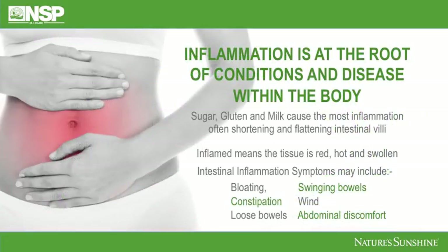Inflammation is at the root of conditions and disease within the body. Nothing can start without being inflamed first, and it's easy to see that on the outside of the skin — when you're inflamed you can see the tissue is red, hot and swollen. Foods that particularly can cause that condition within the body are sugar, gluten and milk, and they cause the most inflammation of all foods, often shortening and even flattening the intestinal villi depending on how much of those foods you're eating, and of course if they're short and flat they're not going to be gleaning all those wonderful nutrients from your food to absorb into your body.